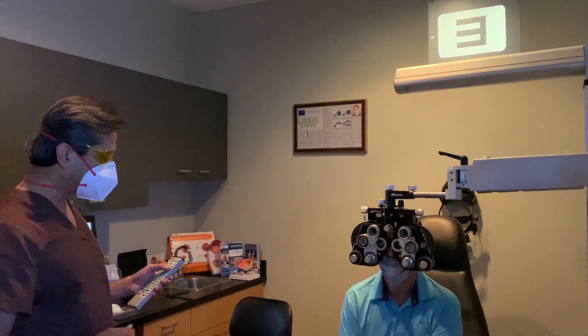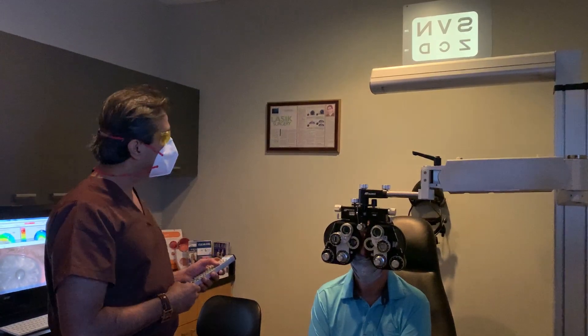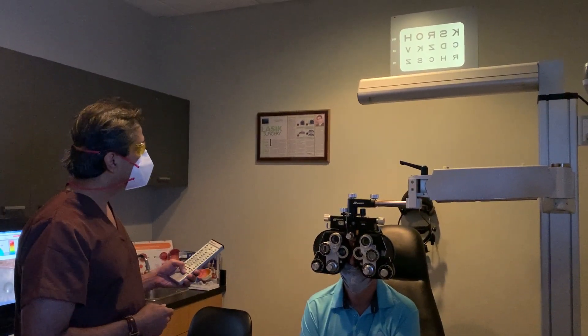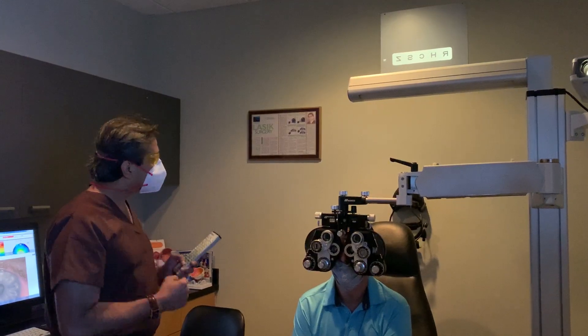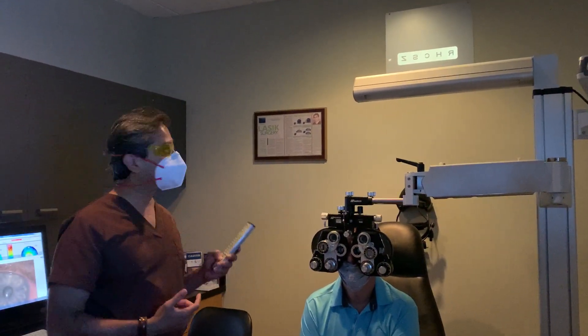I've just finished refracting him. Go ahead, John, can you read that? E. Smallest you can. Z-C-D. Lovely. R-H-C-S-Z. Super. Give me backwards to make sure you're not cheating. Z-S-C-H-R. Sorry for that torture. I love it. So he's done 20/70. This is amazing.